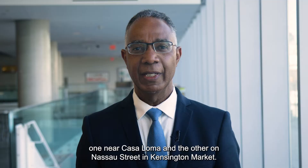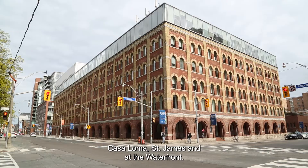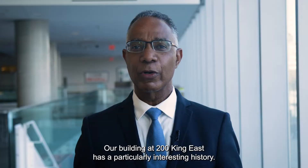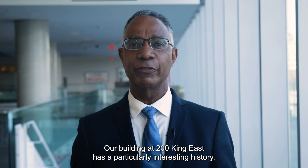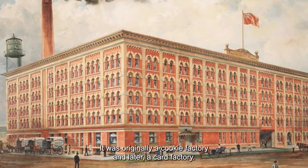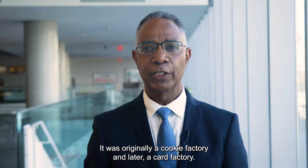Now we have three campuses spread across the city: Casa Loma, St. James, and at the waterfront. Our building at 200 King East has a particularly interesting history — it was originally a cookie factory and later a card factory.